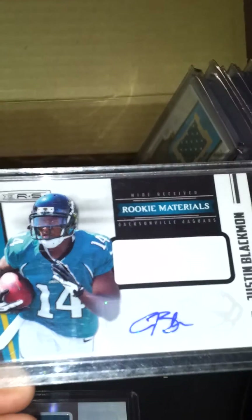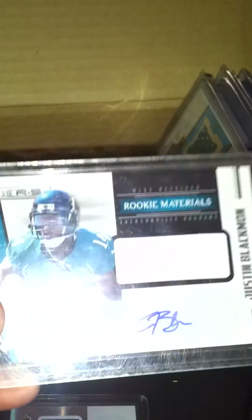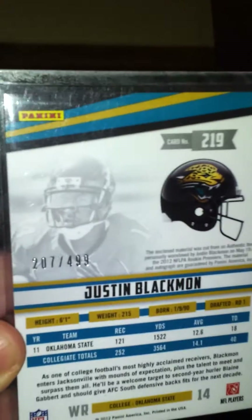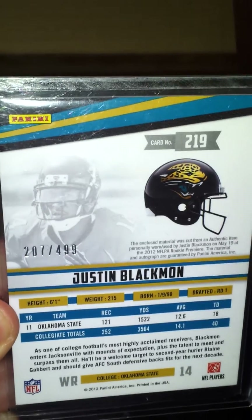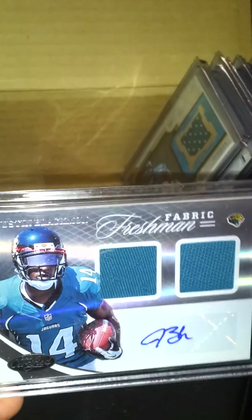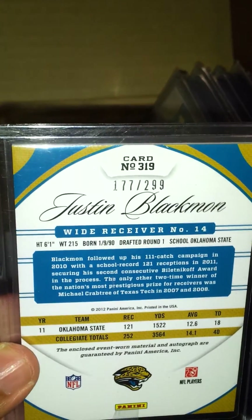A Rookies and Stars Justin Blackmon jersey auto. It doesn't look like a jersey, but it's there, and this one is number 2/499. This guy's stuff will go up eventually. And last but not least, picked up a Certified Justin Blackmon dual jersey auto, and I think this is number 2 to 299.